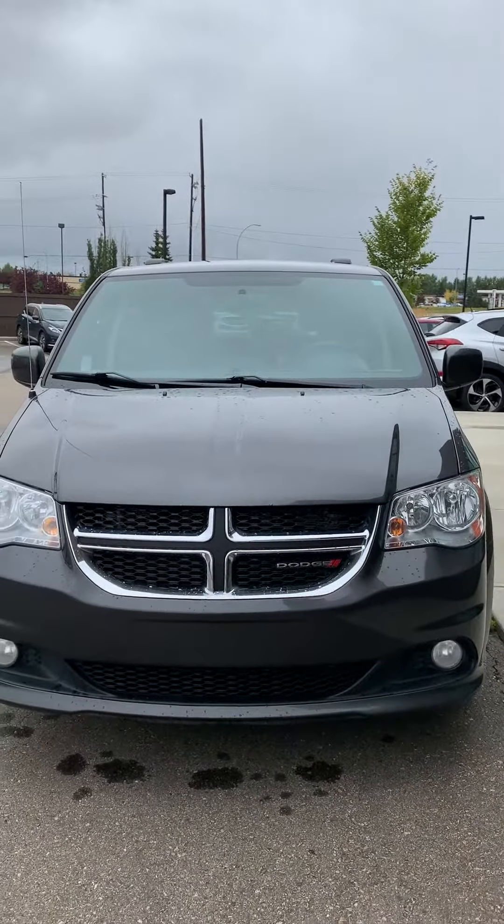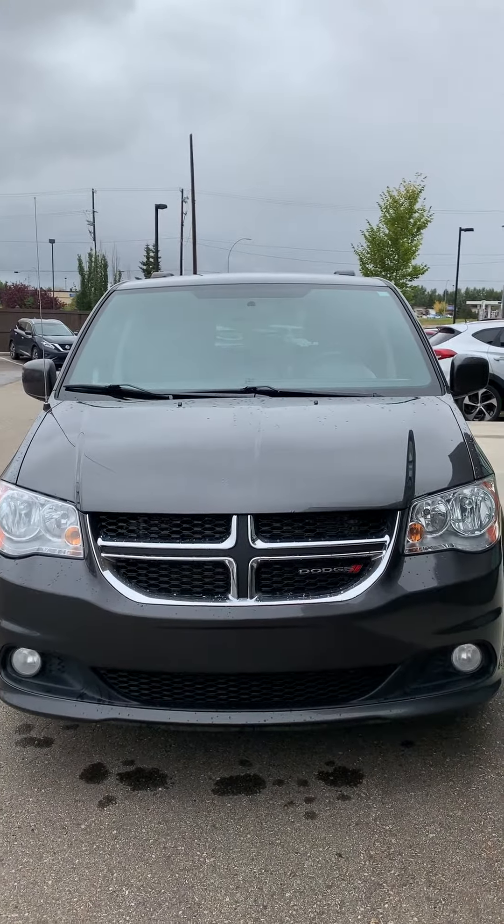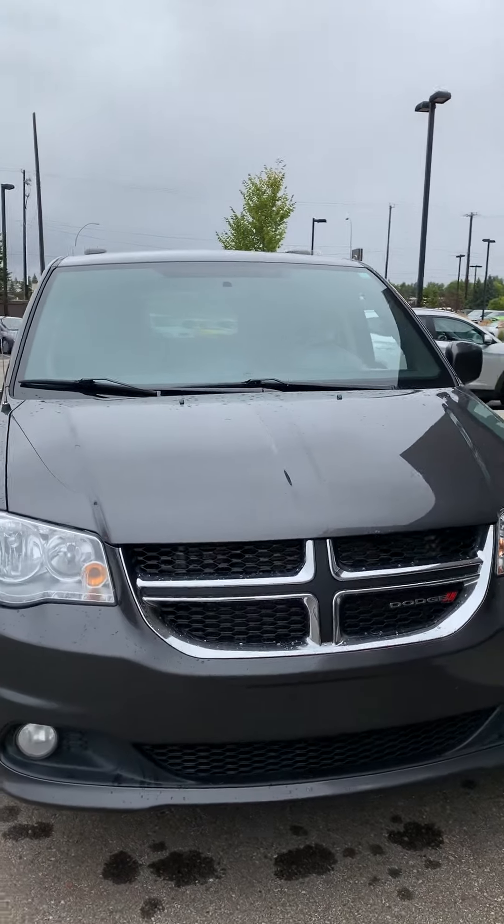Hey Matt, this is Michael from River City Hyundai. Thank you so much for inquiring with us. I'm showing you a 2014 Dodge Grand Caravan 30th Anniversary — I'm just going to give you a quick tour of the exterior.